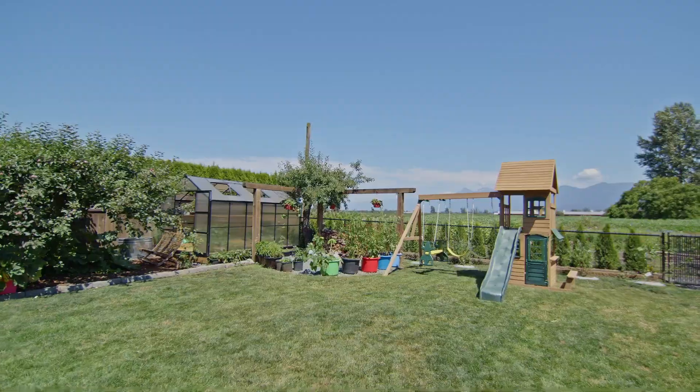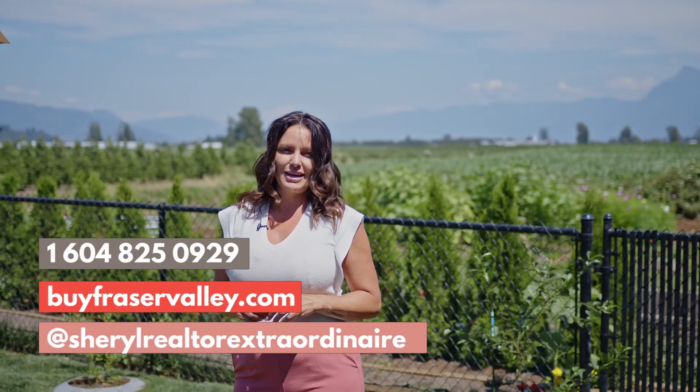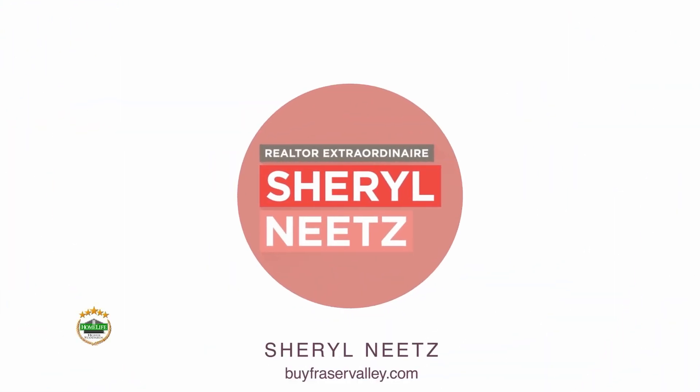If you'd like some more information on this property or to book your own private tour, give me a call, go to my website, or check me out on social media. I'll see you next time.